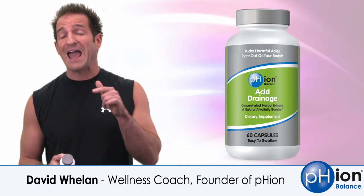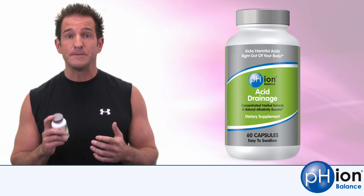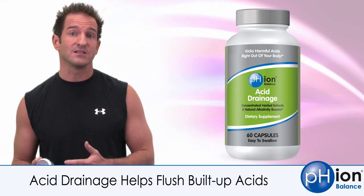David here to talk to you about how to kick acids out of your body with our Acid Drainage Therapy. Not all acids are the same — there are actually good acids and bad acids.